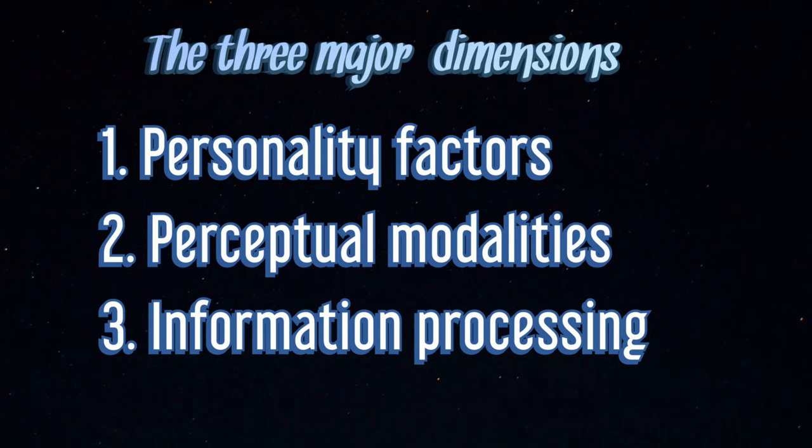Friendly divided the selected learning styles into three major dimensions. These three major dimensions are the personal factors, the personality factors, the perceptual modalities, and the information processing dimension.